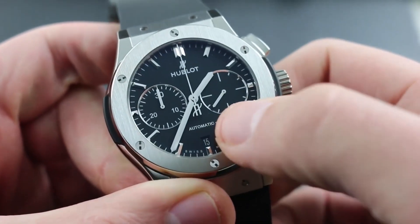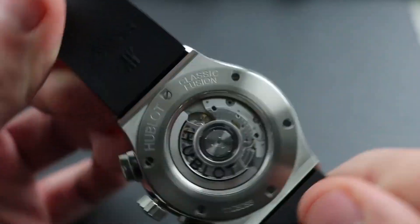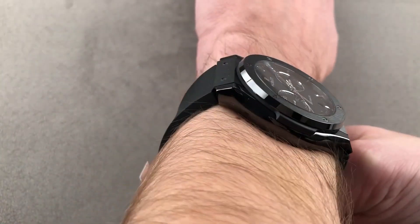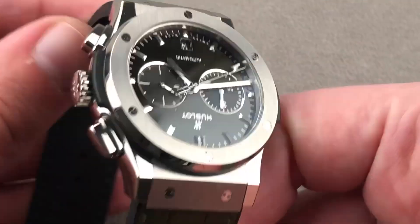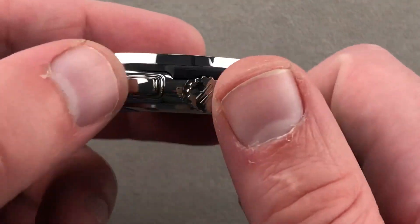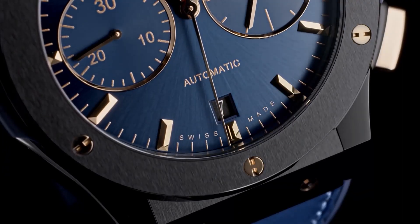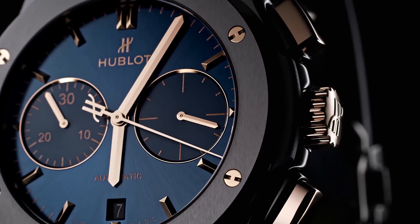The casing of this watch is 45 millimeters and is constructed with a lot of care. A polished bezel puts the highest level of handiwork on full display. The dial is decorated with a black design, and the watch comes equipped with a central 60-second hand, a chronograph, and a date window.